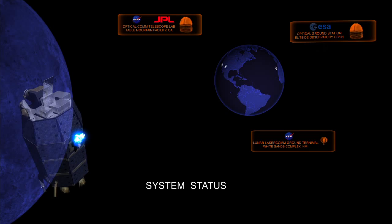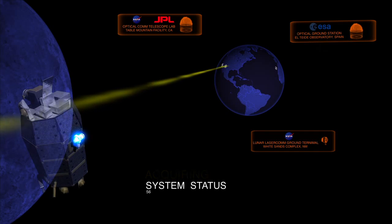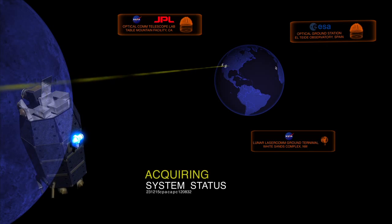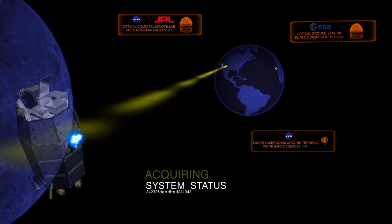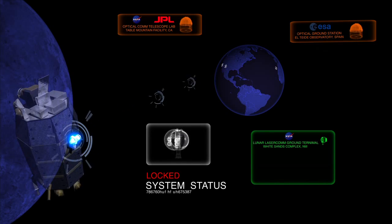To begin data transmission, the space and ground terminals must first locate each other. This process begins when the ground terminal scans LADEE's path to illuminate the spacecraft. LLCD senses the flash from the ground and points its beam back to the source. The ground terminal acquires the beam from space and establishes a communication link.